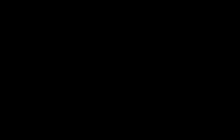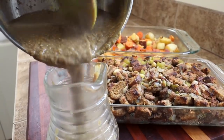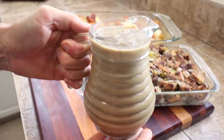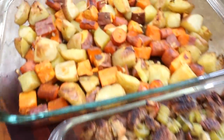Into a little pot it goes. It doesn't look as aesthetic as I thought it would. Man, I feel like such an adult. We've got gravy, we've got stuffing, we've got veggies.